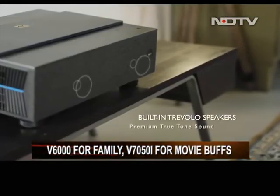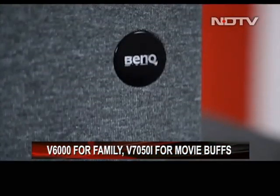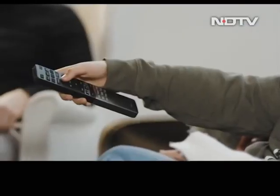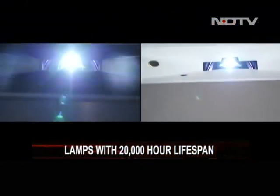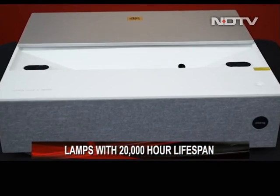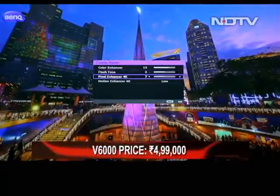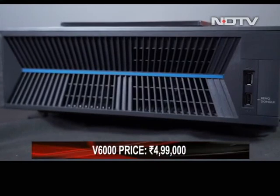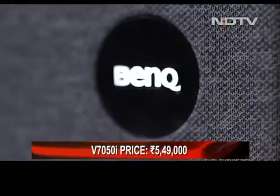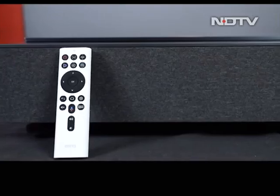Both the V6000 and V7050i projectors from BenQ are great with audio and amazing with their visuals. While the V6000 is meant to settle into the family living room, the V7050i is meant for the keen eye of the movie buff. Both projectors can comfortably replace a massive TV while giving you a bigger display, better audio, and zero hassles — literally plug and play. With a lamp lifespan of 20,000 hours, they will last many years. The BenQ V6000 comes at ₹4,99,000 with a 100 or 120-inch ALR screen and an Apple TV bundled in, and the V7050i comes at ₹5,49,000 with a 120-inch ALR screen bundled in.